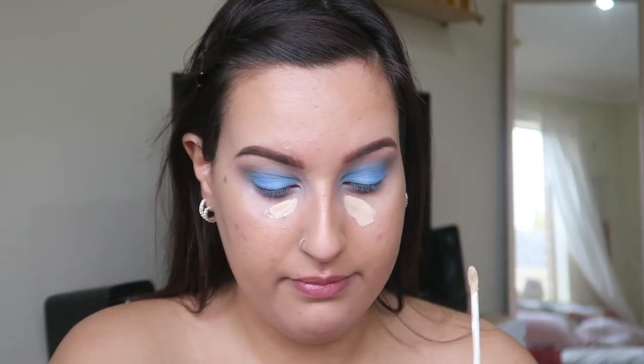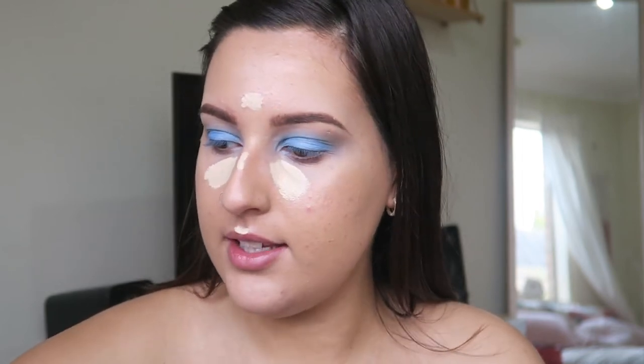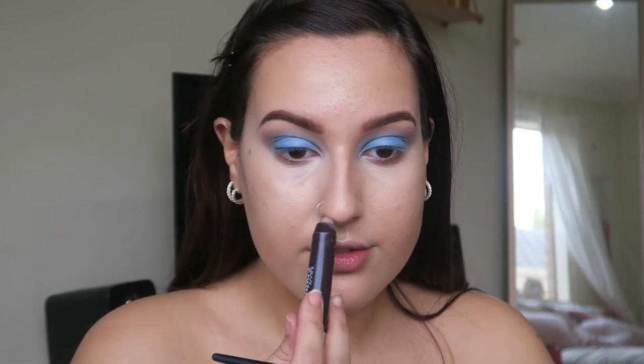I'm gonna quickly dig through my collection and see if I've got some fun face products to try today. I'm going in with my Hourglass Vanish Concealer — start off with a little bit of highlighting, then do some spot concealing, and then a little bit of contour with the same brush.